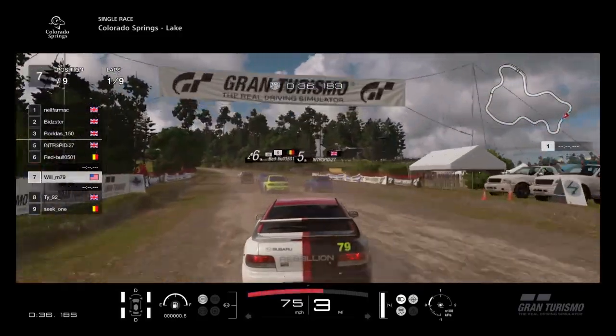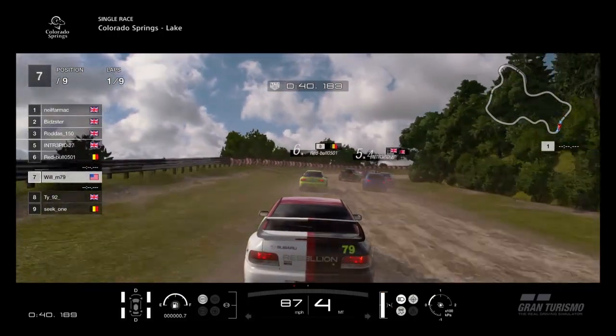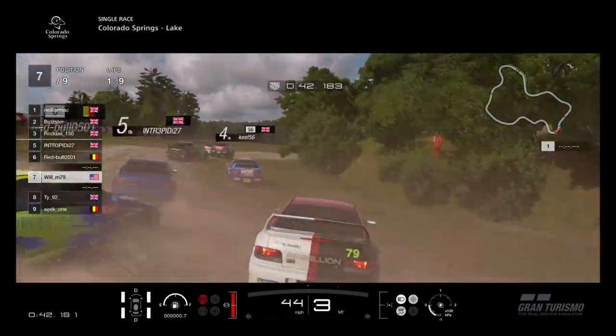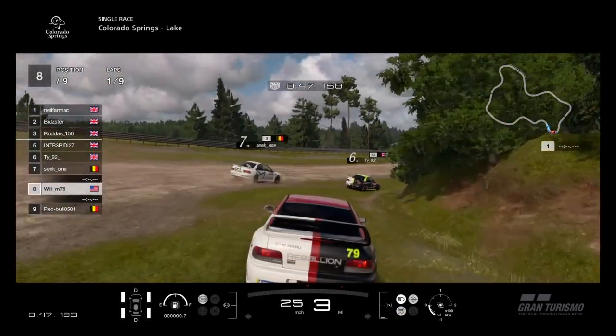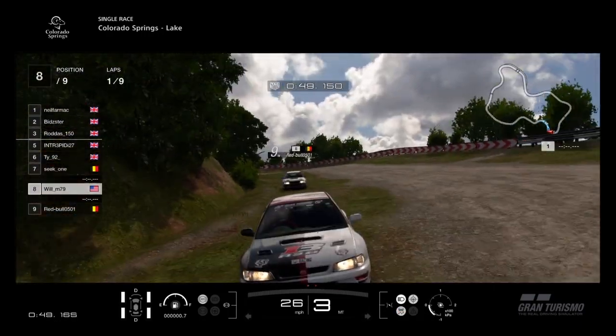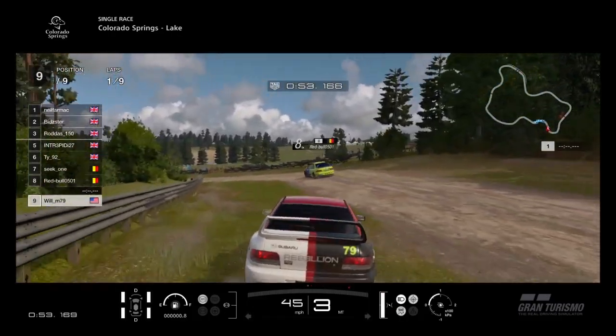Watch what happens here into this next corner — watch Red Bull. Will completely misses his braking point, slides sideways, bang — hits Red Bull round, and they both go round. Luckily TY and others just get through. But Will clearly hitting Red Bull off. And he does wait for him and lets him go — he sacrifices his own position there.